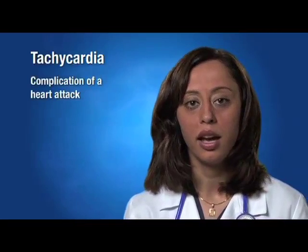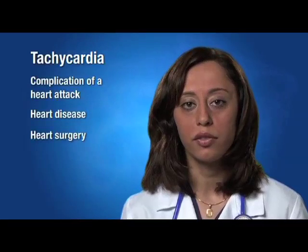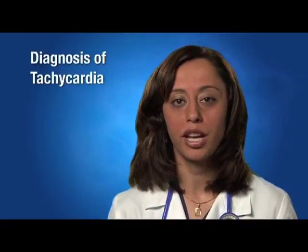Tachycardia can develop as an early or late complication of a heart attack, as a result of heart disease, following heart surgery, or as a side effect of heart medication. Symptoms include lightheadedness, shortness of breath, and chest pain.